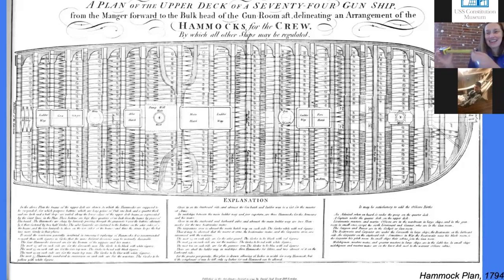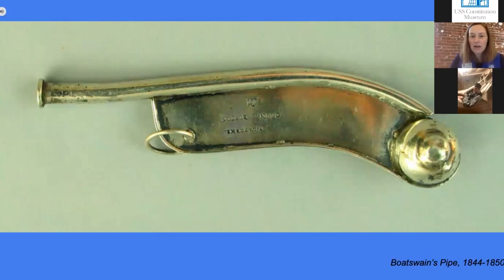That is not much space right next to you — not something a lot of us would enjoy sleeping next to all the time. As Abdon said, every day when the sailors went to make their bed, they had to start by waking up. They were given a call by the boatswain, who was one of the sailors who had this pipe you see on your screen. They would hear their alarm clock, which was a whistle. So Jacqueline, can you give us a sense of that?